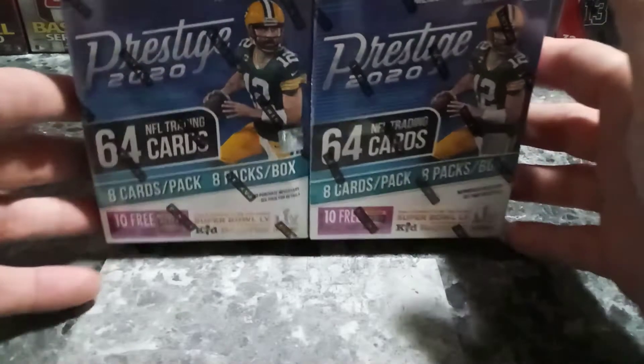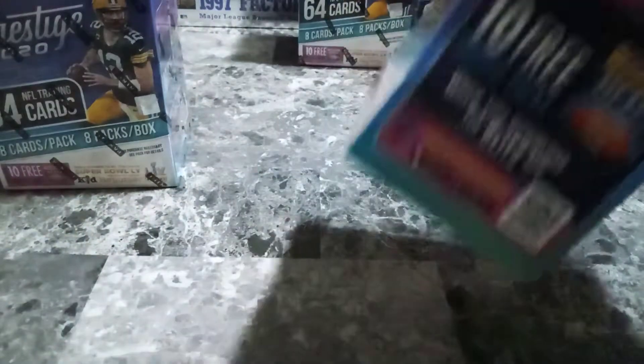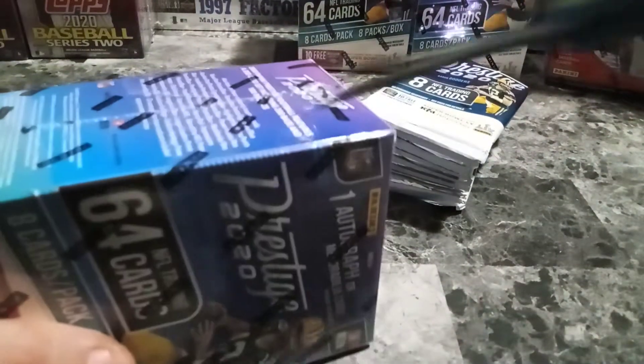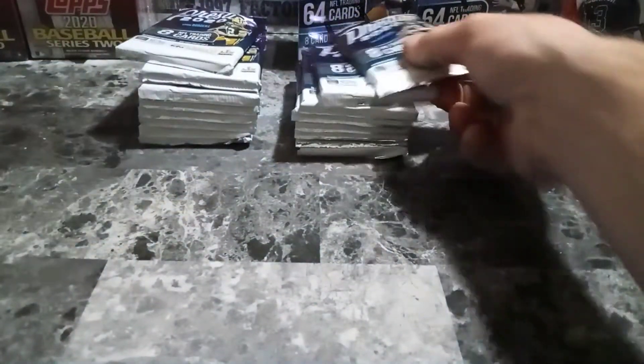Good morning sports card world, Cody here with Card Attractions. We're gonna rip into some blaster boxes of 2020 Prestige. We've done hanger boxes, we've done mega boxes, so let's get into some blasters and see what kind of good stuff is inside. Got some pretty good luck with the Prestige — some good cards, autos, numbered, all that good stuff. It's still on the shelf, which is also a great thing. Rip right to left here.